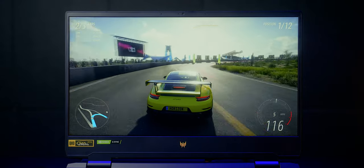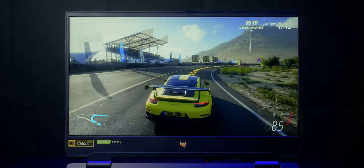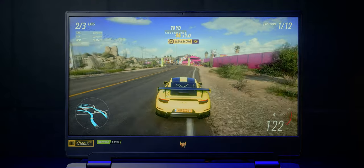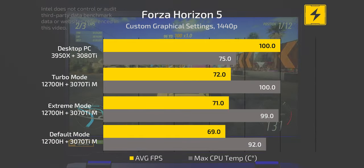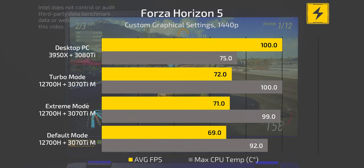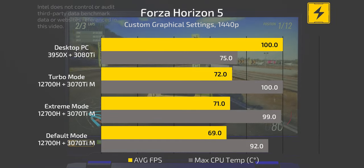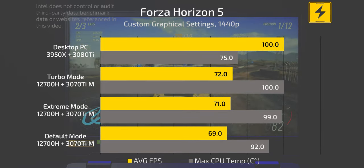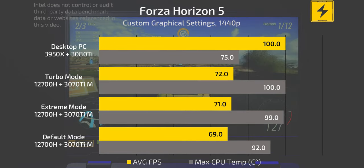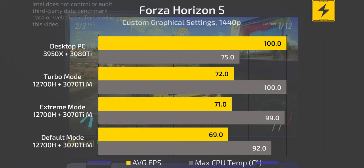Returning to my Forza Horizon performance benchmark comparison between the Helios 300 and my desktop: with the game running at close to maxed-out graphical settings — I still prioritize frames per second while keeping things visually pleasing — my desktop beats out the Helios 300, getting 100 FPS on average. The Helios 300 is getting around 70 FPS across all the available modes, and being within 70% of my desktop's performance in a mobile solution is actually pretty impressive.